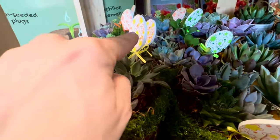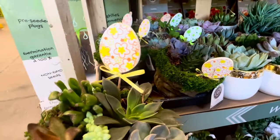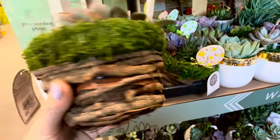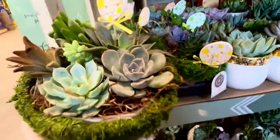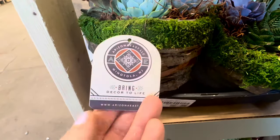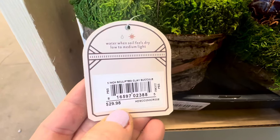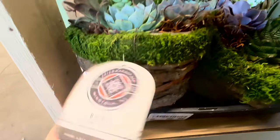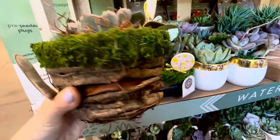Look at these Easter-inspired succulent containers with beautiful egg decor — these are woven with moss accent, almost looks like a bird's nest — isn't this pretty? These are 5-inch sculpted clay succulent — $29.98. This would make such a great Easter holiday present — it's absolutely beautiful.